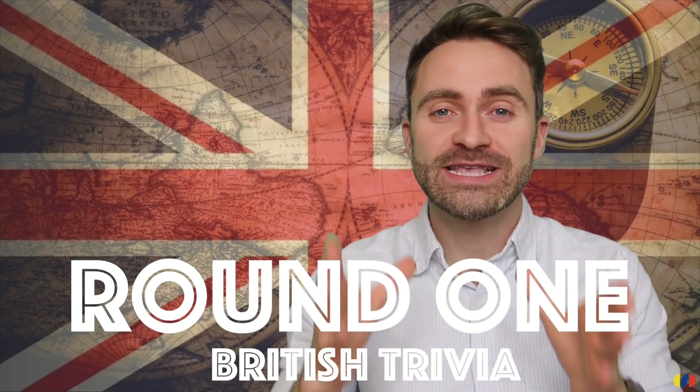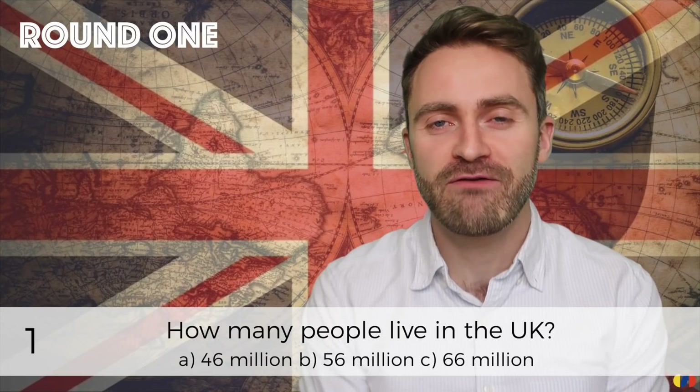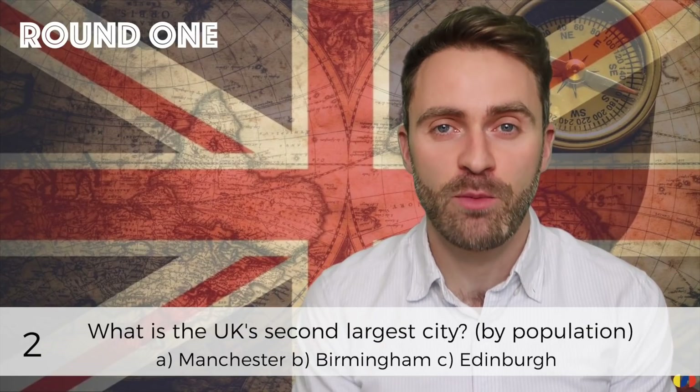Round one — this is the British trivia round. Question one: how many people live in the UK? Question two: what is the UK's second largest city by population?